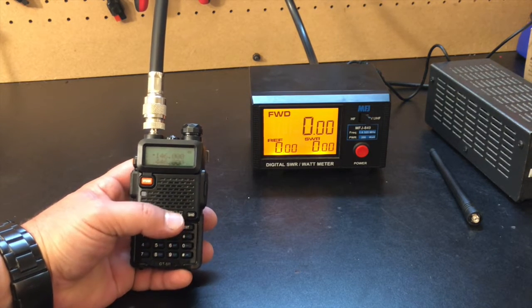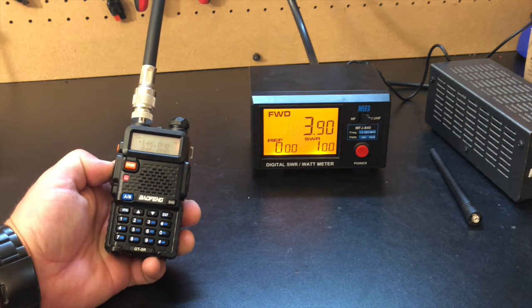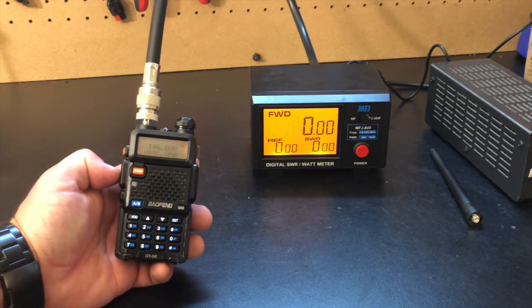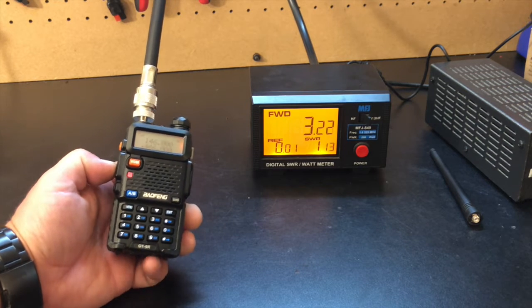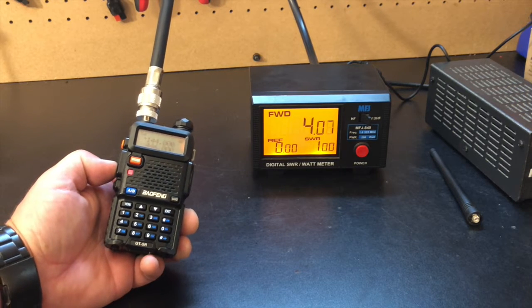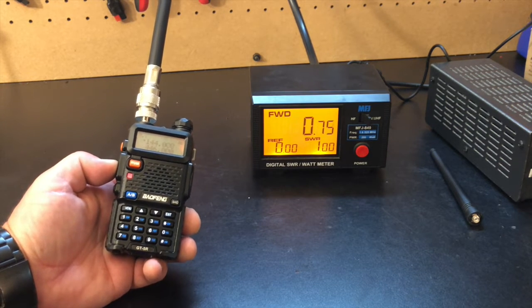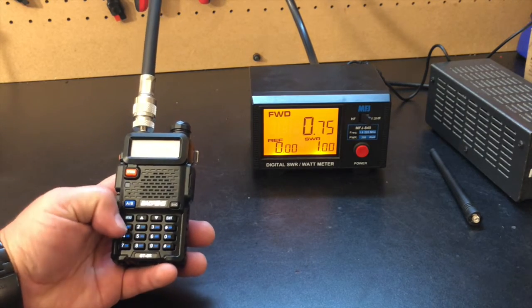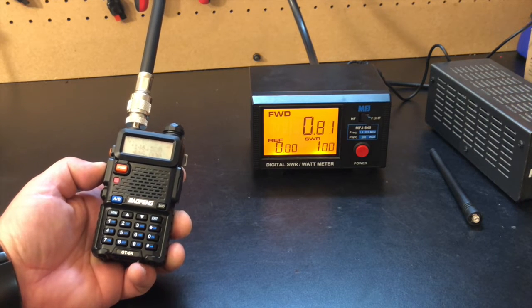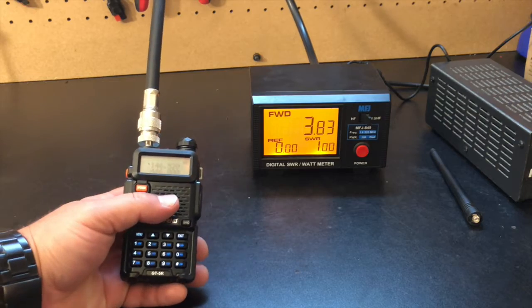What would a Bofang video be without a power test? We're on 146 MHz on VHF — key up — about 3.9 watts. On UHF at 446.000, key up — about 3 to 3.25 watts. On 144.000 I got a little over 4 watts. On low power at 144.000, about 0.8 watts — probably about a watt. So about 4 watts on high, which is standard for just about every Bofang you can find out there.